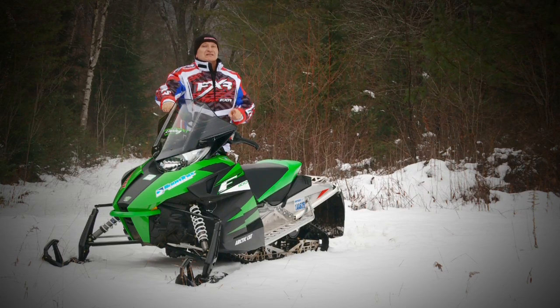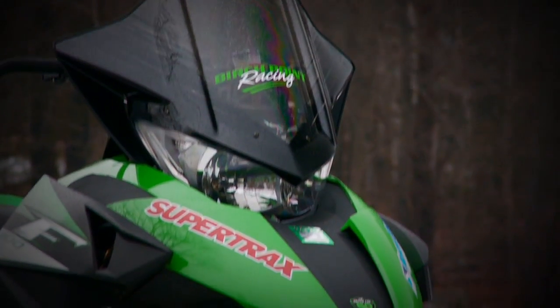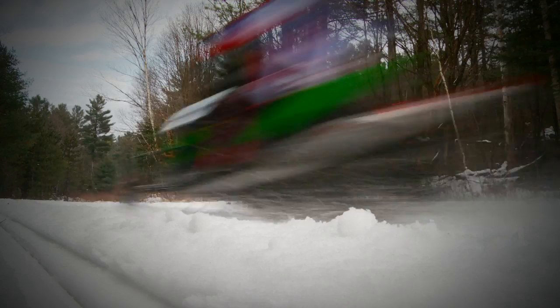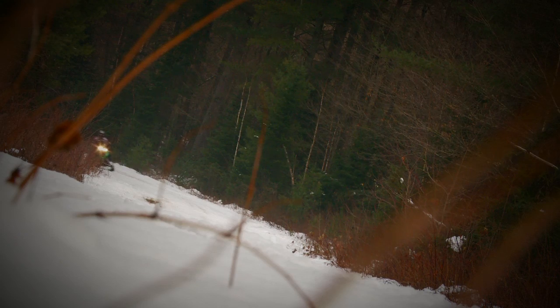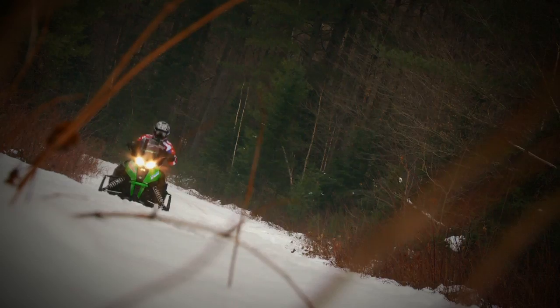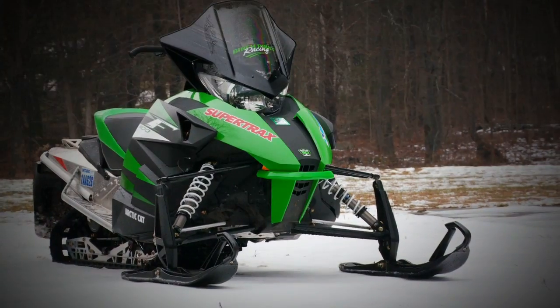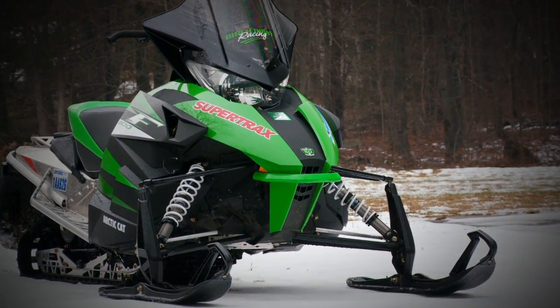So you better hang on, because it's likely going to alter your perceptions as well. If you take one thing away from this exclusive Snowtrax test ride of Arctic Cat's new Pro Cross F1100, it should be this: this engine, in this chassis, comes as close to mimicking a 600 class 2-stroke as any 4-stroke we've tested. The new Pro Cross is nothing — zip, nada — like the old F chassis.